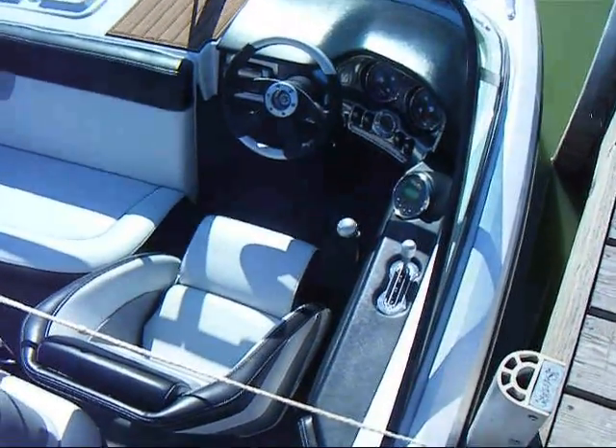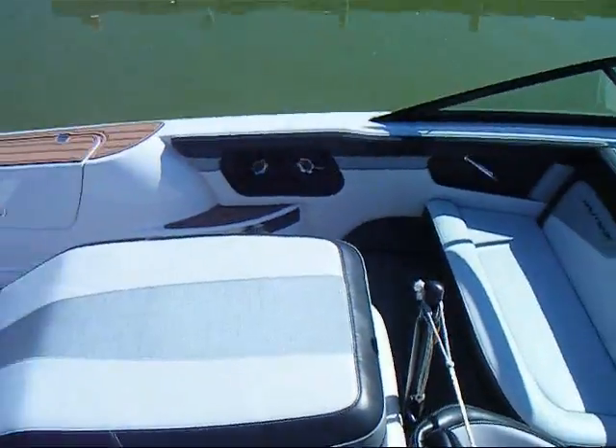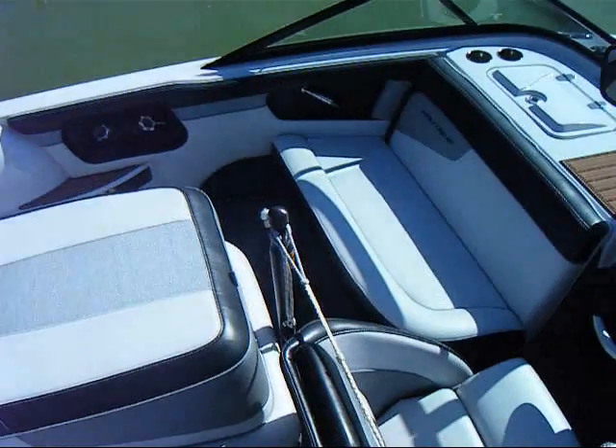Anyway, no footage from inside the boat or running out the back, but the wake is obviously different. That's the extent of my video today.